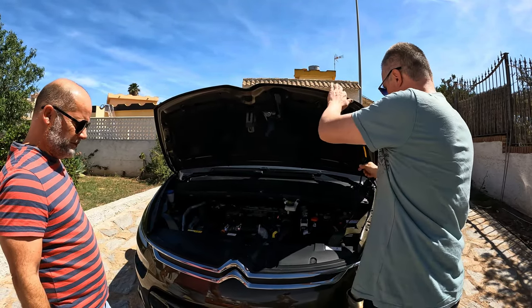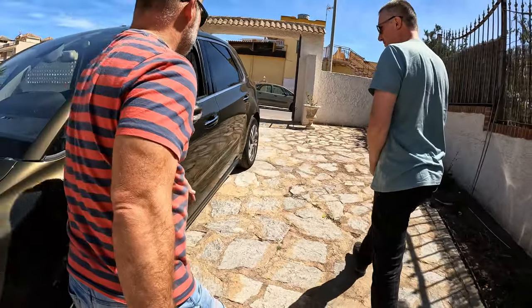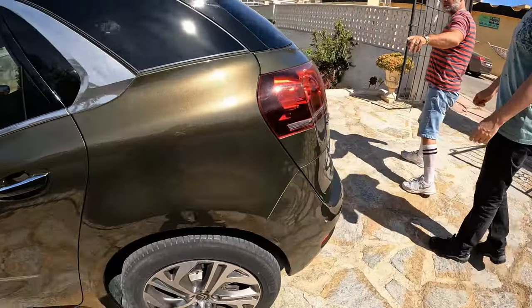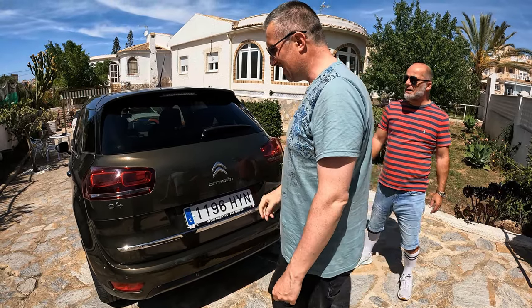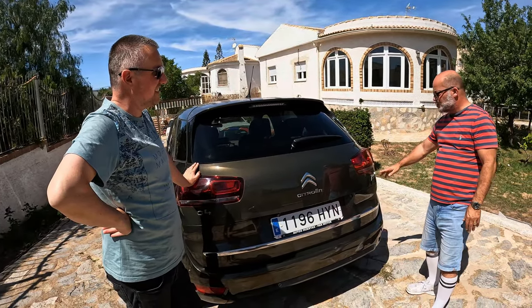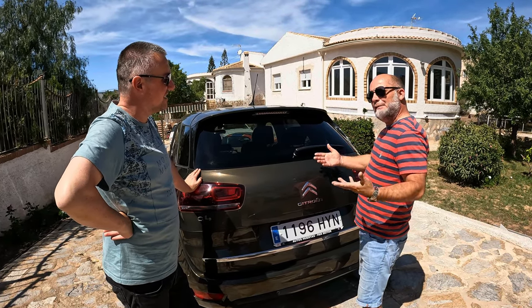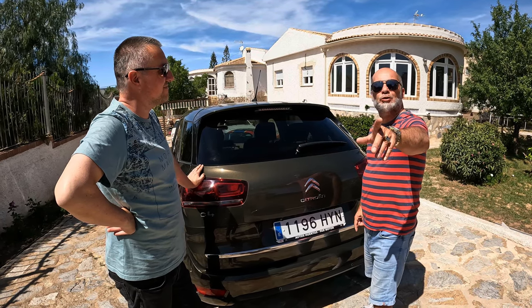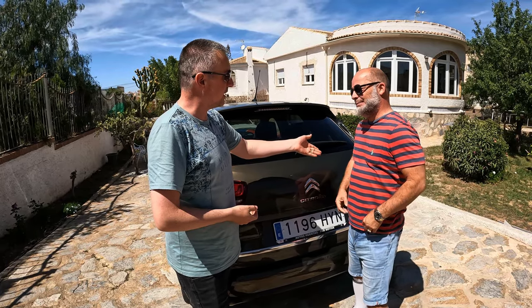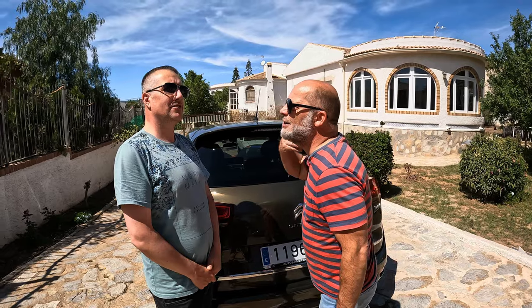Let's go to the back. It looks very different from the other C4s. This is a Picasso — they don't make the Picasso anymore. The Picasso name tells me it's larger than a standard C4. It's named after the Spanish artist Picasso — one of the most famous artists from Spain, probably alongside Salvador Dalí. It's funny how it's a French company but they named it after a Spanish artist. The French have plenty of artists they could have named it after.